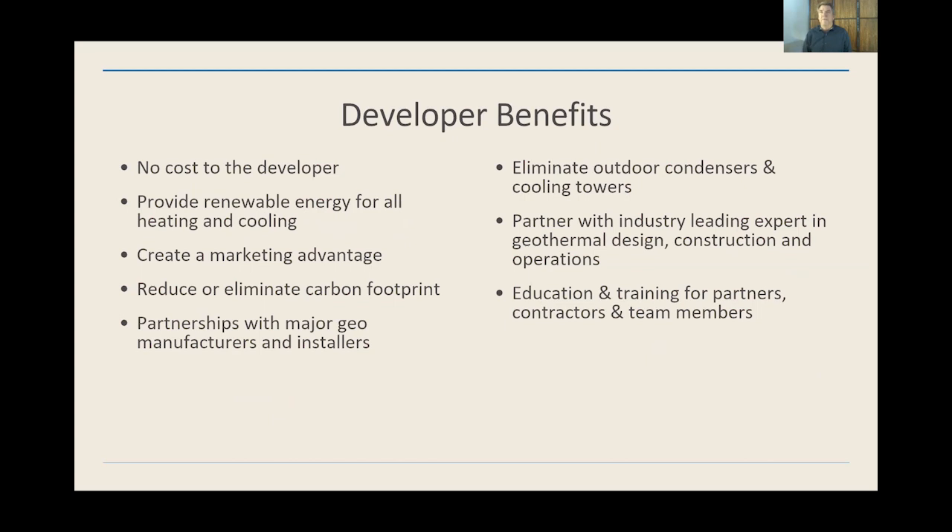Our primary customer is initially the developer — though we ultimately provide services to end users like homeowners, apartment dwellers, and commercial offices. But it all starts with a developer; the developer is the one who makes the decision to make their project geothermal. A lot of my time is spent working with developers, which is my background. What we're able to do is come in and provide geothermal to the development at no cost to the developer — obviously that's a huge impact, removing any upfront expenses and giving them the benefit of an all-geothermal community that eliminates all the air conditioning equipment and noise.